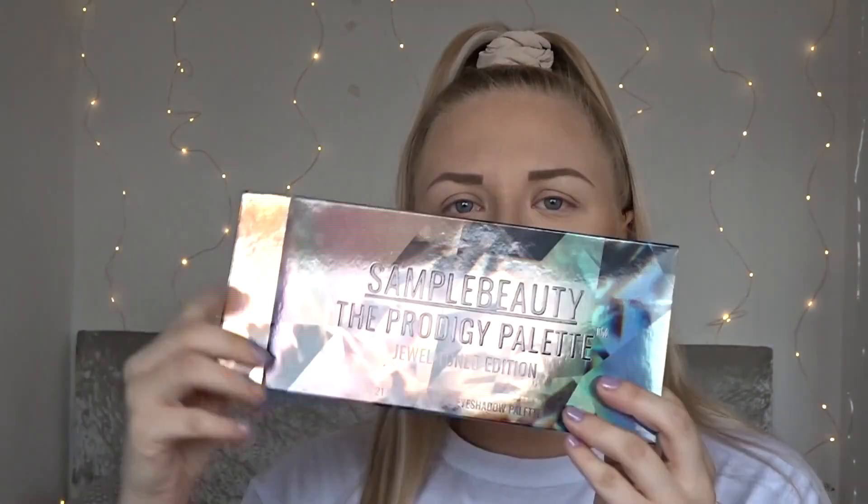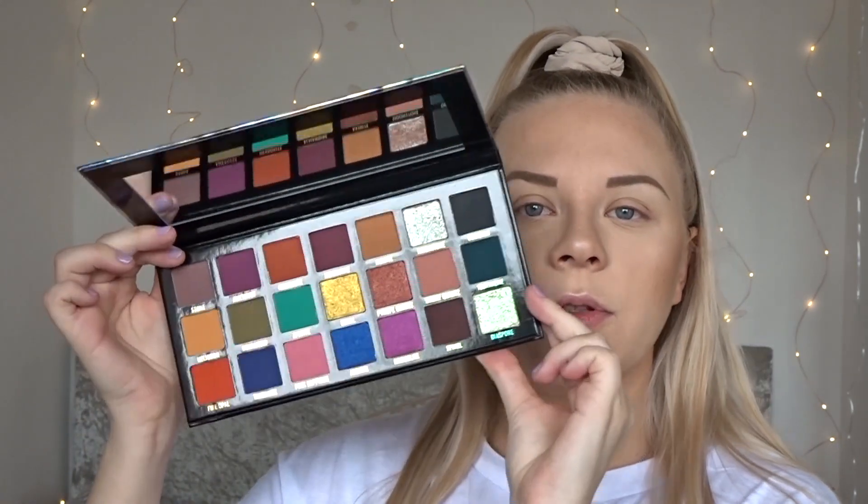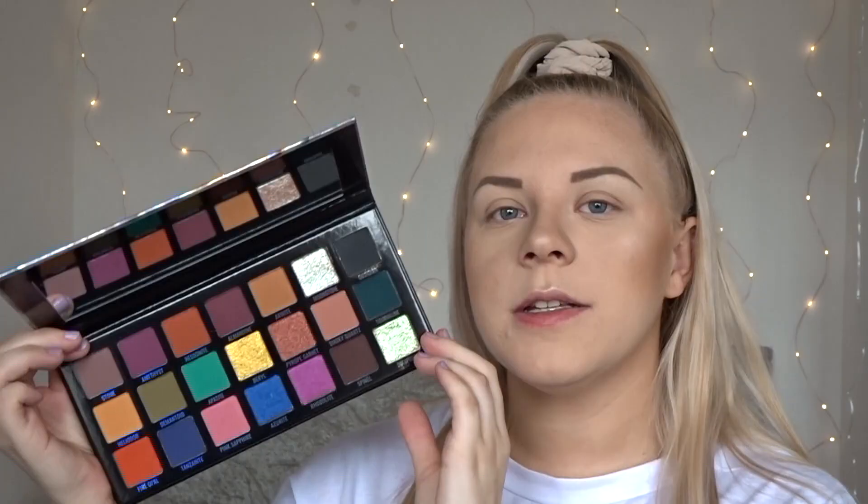Let's get this open. It comes in a cardboard sleeve and has the exact same design on the sleeve as the palette itself. It's a very unique color story — you have pretty much a neutrals-but-pops-of-color palette.